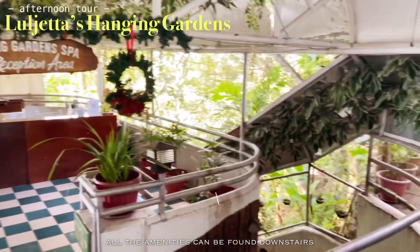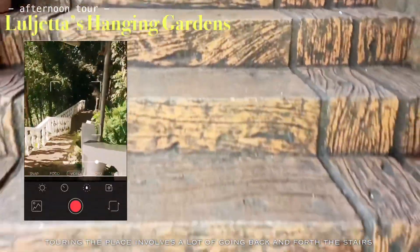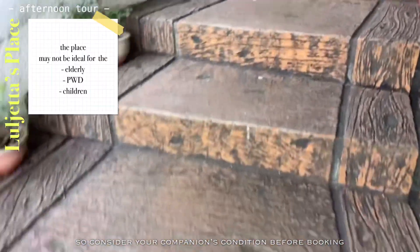All the amenities can be found downstairs, and touring the place involves a lot of going back and forth the stairs. So consider your companion's condition before booking.